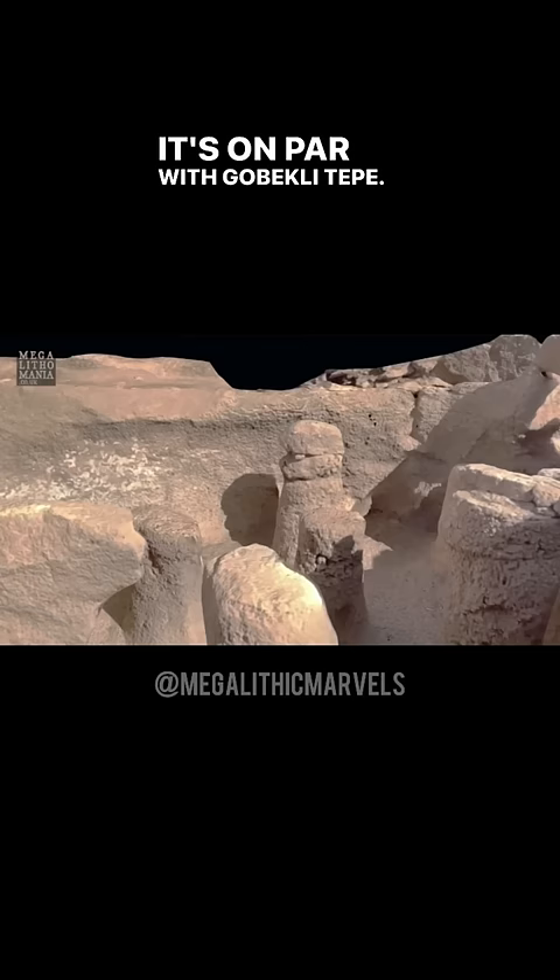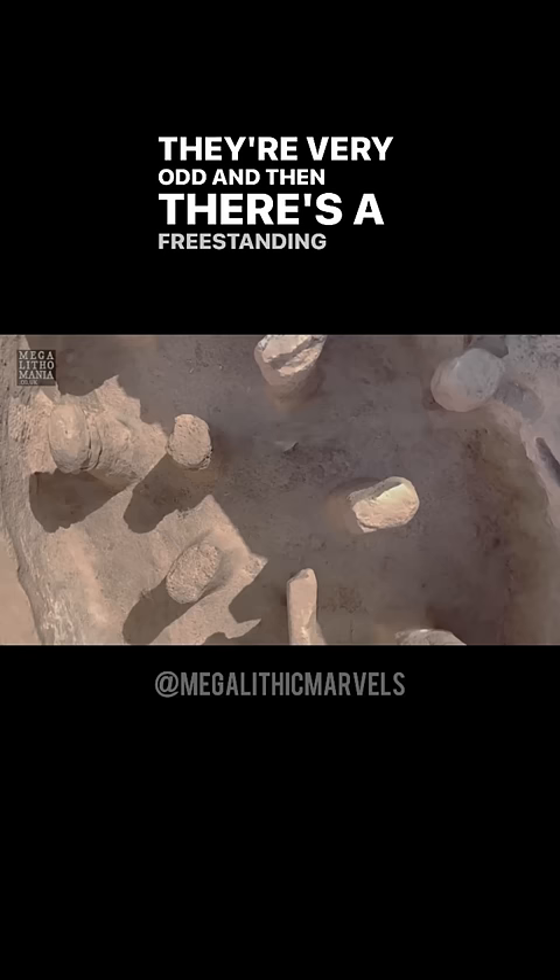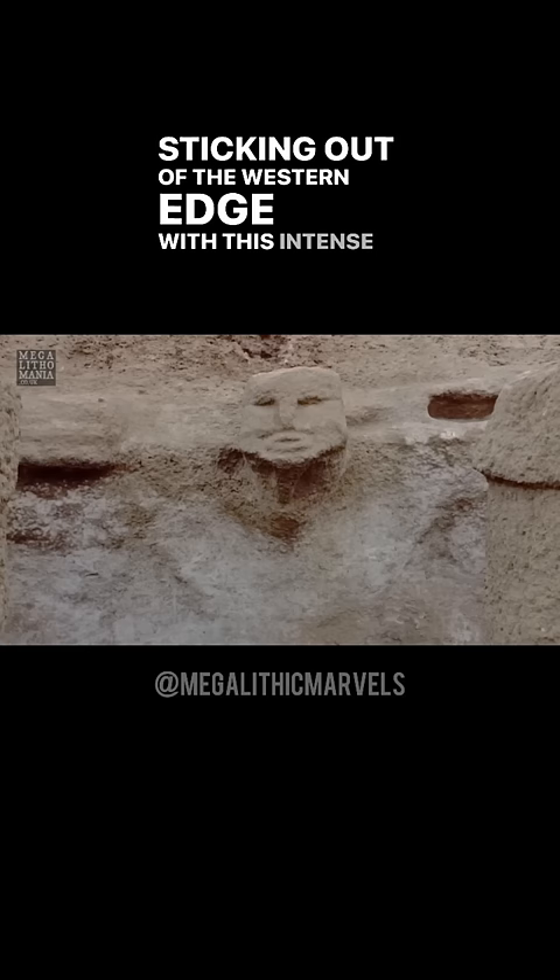The AB, or the pillar shrine, has these bedrock pillars sticking up — they look kind of phallic, they look like mushrooms, they're very odd. And then there's a freestanding pillar which is almost like a rising serpent, and then there's a head sticking out of the western edge with this intense look on its face, with serpentine scales on its neck.